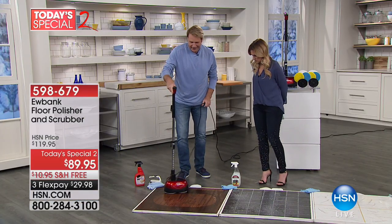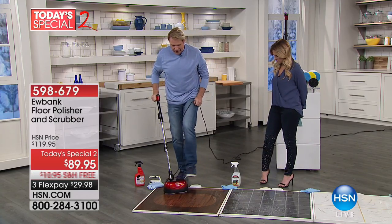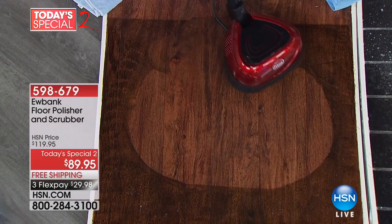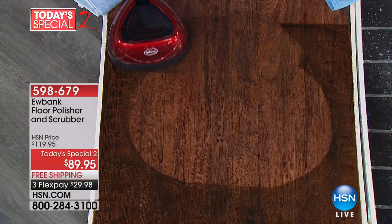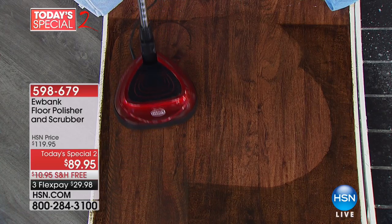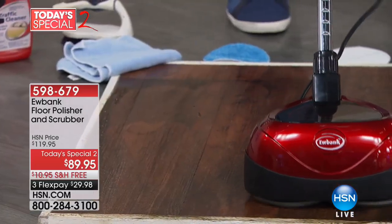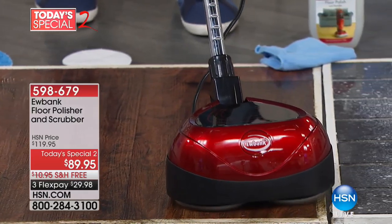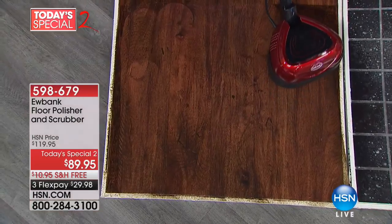When we put this on the baked-on, caked-on, deep-down stuff, look what happens — it really glides, it starts to spin it out. And before you know it, live on TV, all this stuff that was deep down and ingrained in there is coming out. It's literally lifting it, scrubbing it, cleaning it — it's not making an additional mess.